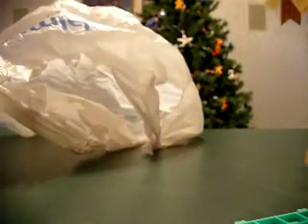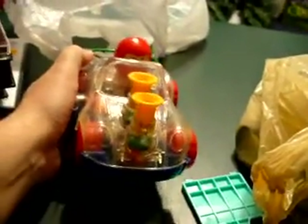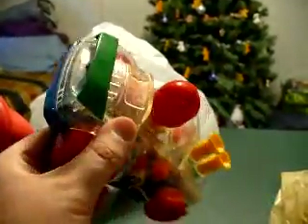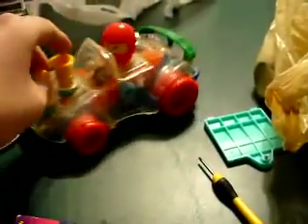Another thrift store — just got a couple odds and ends. This for some reason looked old, so I thought there was a possibility it could be worth money. It's just a toy, but it looks like something from the seventies or something. But maybe they still make toys that look like that today and it's just dirty — maybe it's just a modern dirty toy. There's no date on it, it just says made in China, CE. Maybe I wasted my 99 cents, maybe I didn't.